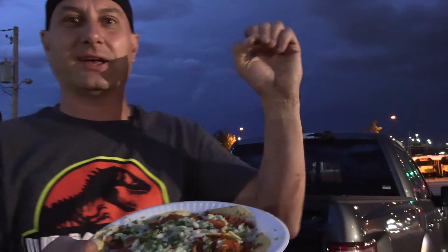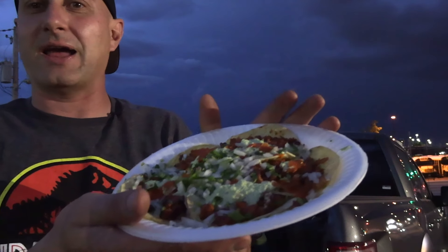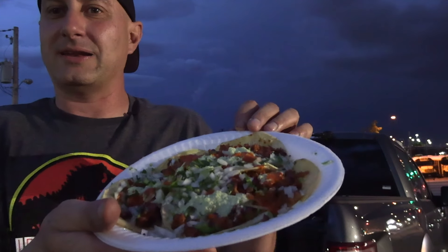Number one place on my list — I'm just gonna say it's the number one. The taco guy, 8th and Federal in Denver.